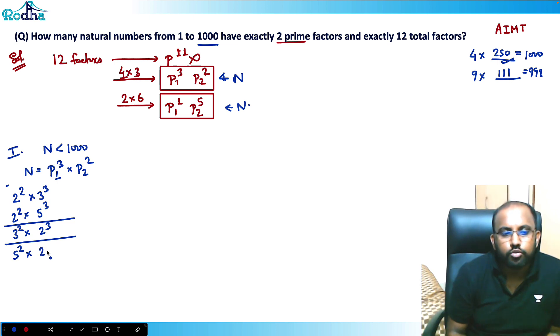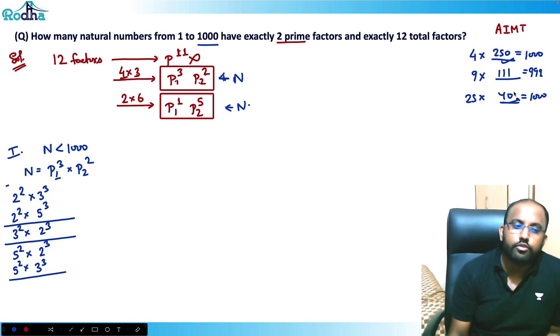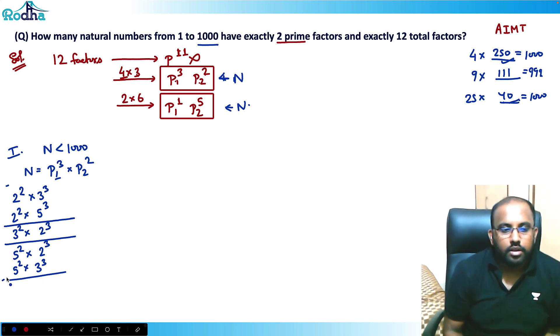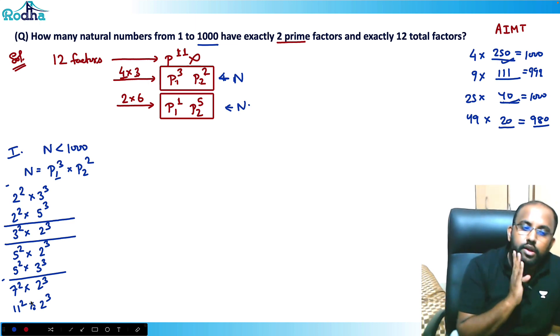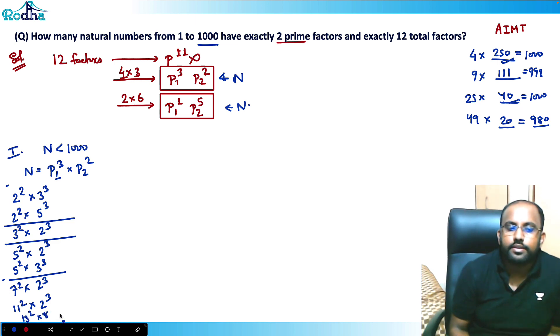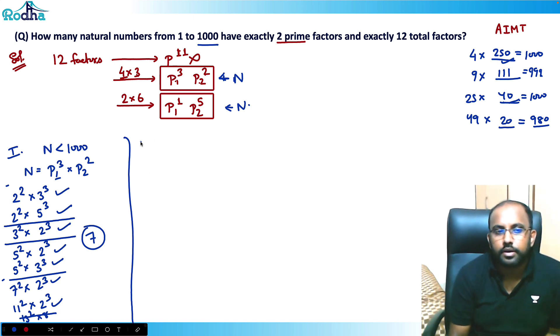For 5²=25: I need the cube to be less than 40. 5²×2³=200, fine. 5²×3³=25×27=675, fine. 5²×7³ exceeds 1000, not possible. For 7²=49: need cube under ~20, so only 2³ works; 3³=27 would exceed. For 11²=121: 121×8=968, fine; 13² would exceed. That gives 7 total cases in Case 1.